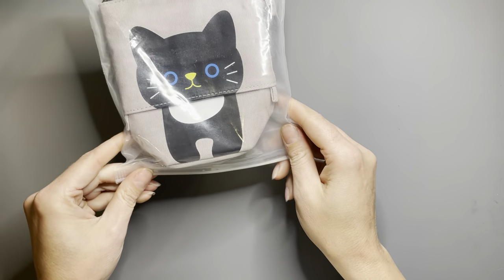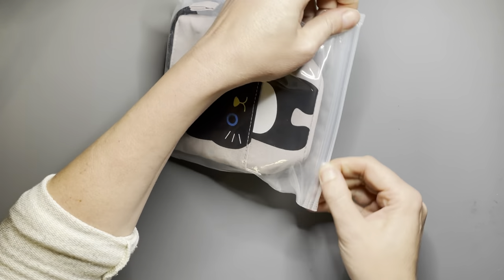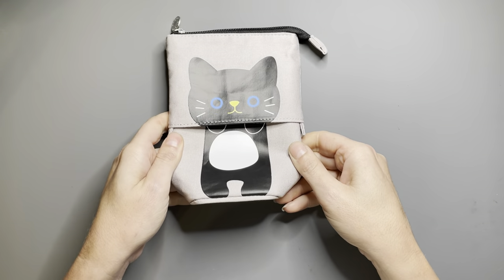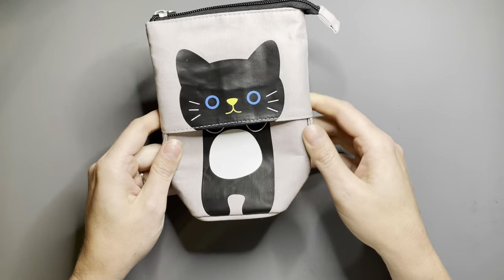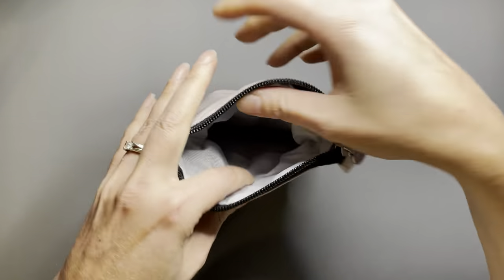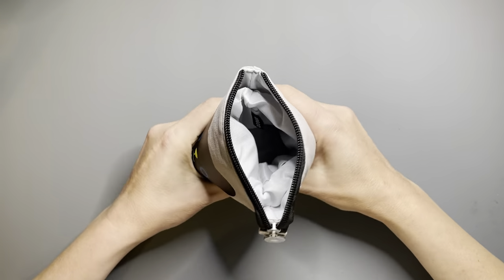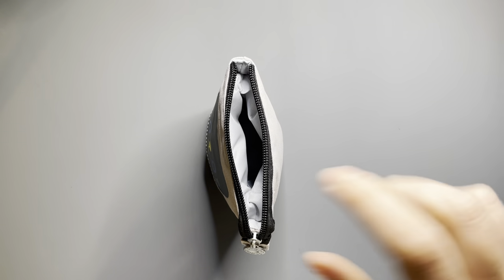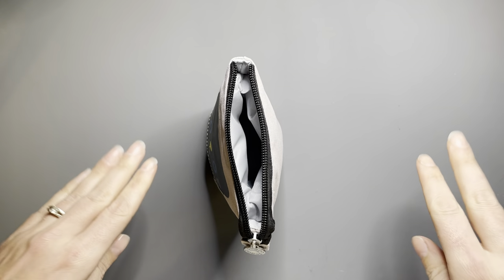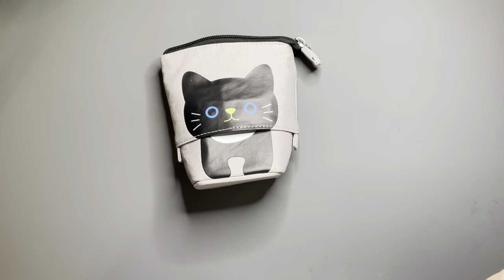The first thing I'm going to show is this really cute pencil case. It's a little cat, and I love it because it'll stand upright. You can open it up, push it down, and when you're using it — when it's full of supplies — it just stands there and you can grab what you need without things rolling all over the table. Everything's right at your fingertips, and it's so cute because it's a little cat.